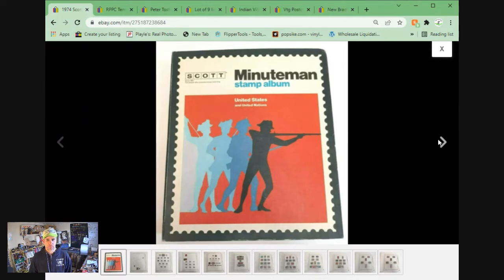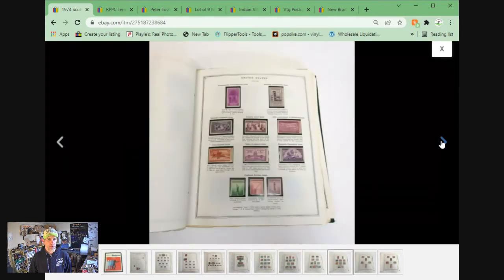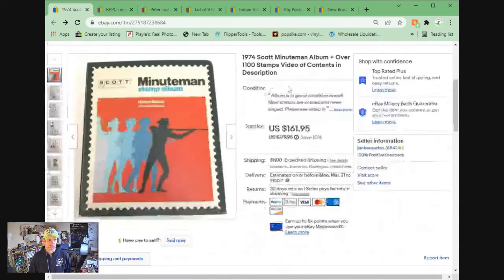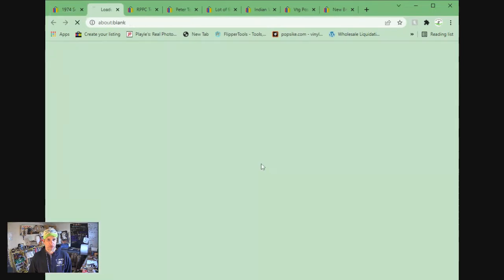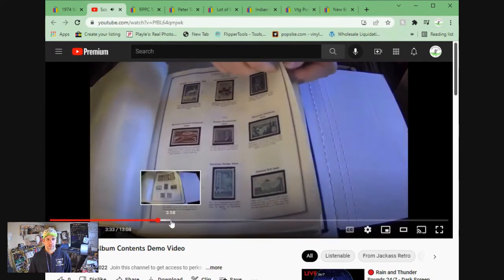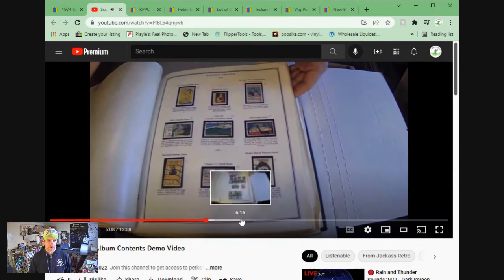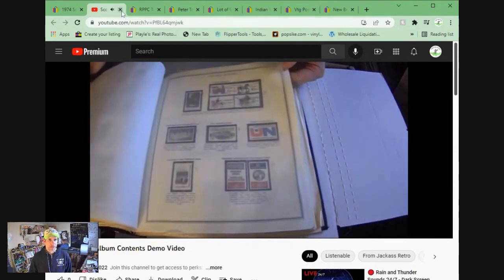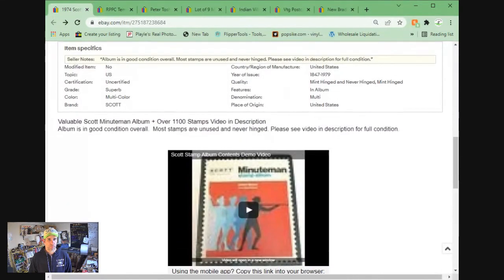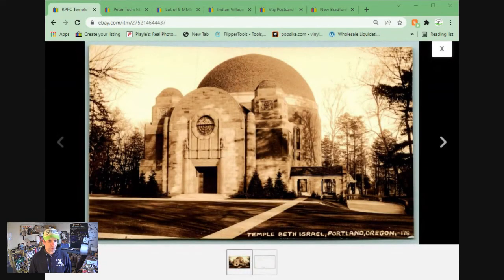This is a Minuteman album full of stamps. I picked this up at an antique mall that was closing down in Seattle over the summer and just listed it last month. I actually did a video on this one because it's a huge book — I went through the whole thing and it took about 13 minutes, but I think that really helped sell it so the buyer could see everything in it. If you ever want to put a video in your listing, there's a website called flippertools.com that makes it easy to do. The stamp book sold for $145.75 plus shipping.